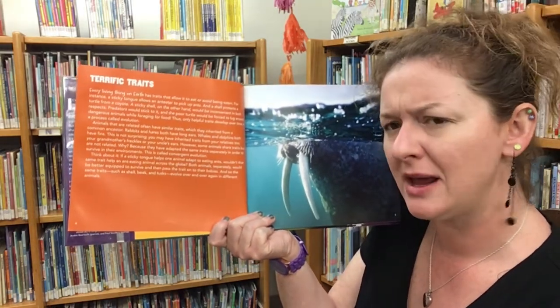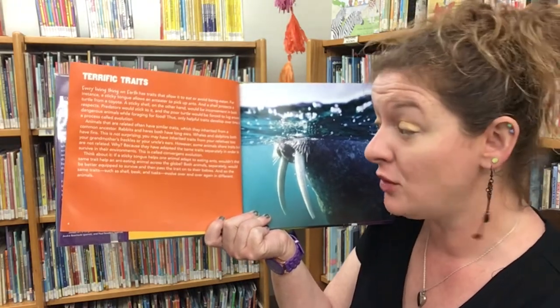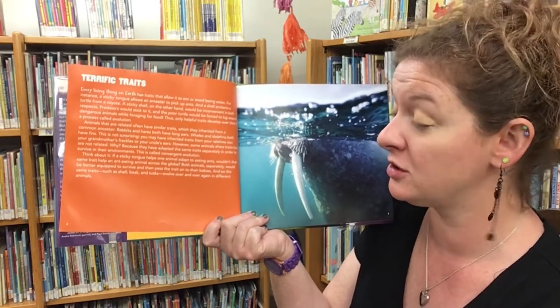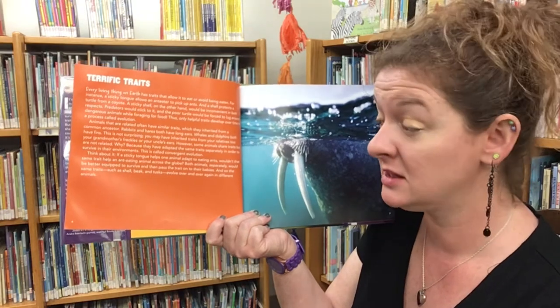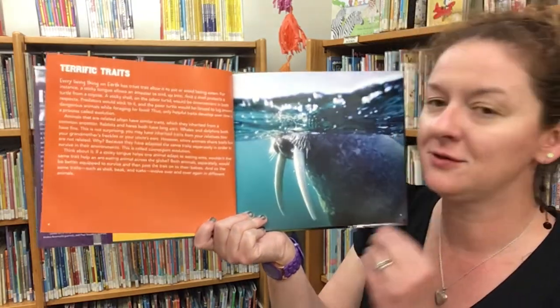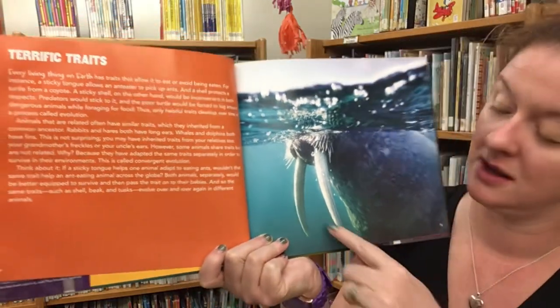Think about it: if a sticky tongue helps one animal adapt to eating ants, wouldn't that same trait help an ant-eating animal across the globe? Both animals separately would be better equipped to survive and then pass the trait on to their babies. And so the same traits, such as shells, beaks, and tusks, evolve over and over again in different animals.